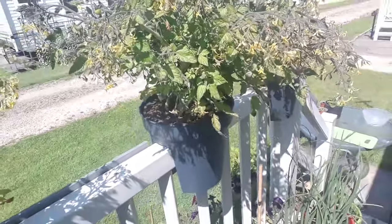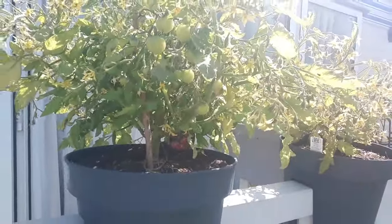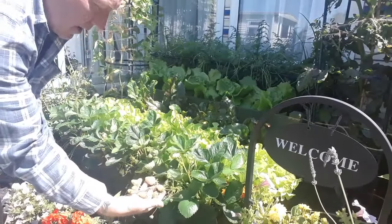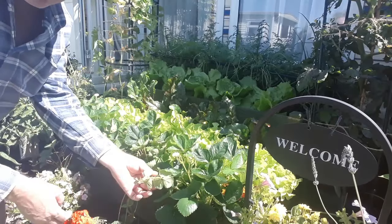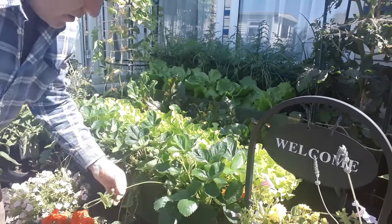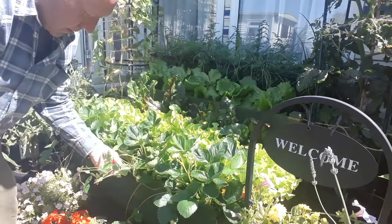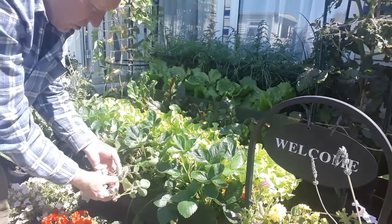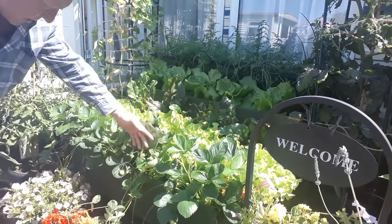No more ripe tomatoes at the moment unfortunately, or at least we have got a few coming. I'll give these a check as well while I'm at it - these are growing right down to the ground and there's another runner ready to pot on for new plants, and about three more as well. So that's four more strawberry plants while we're still harvesting fresh strawberries.